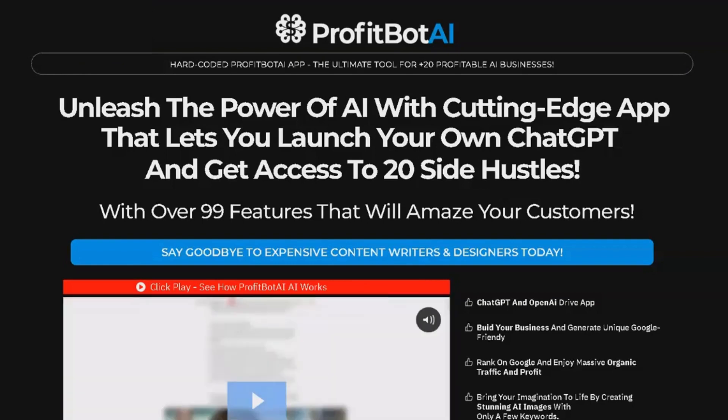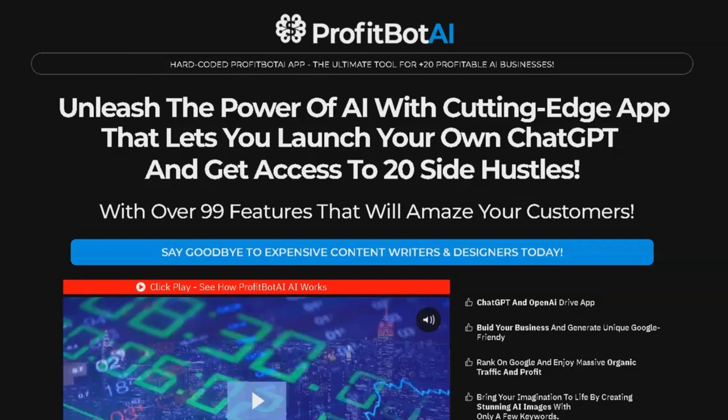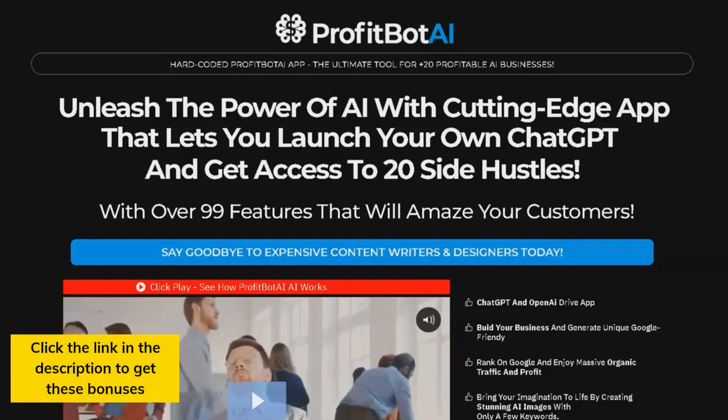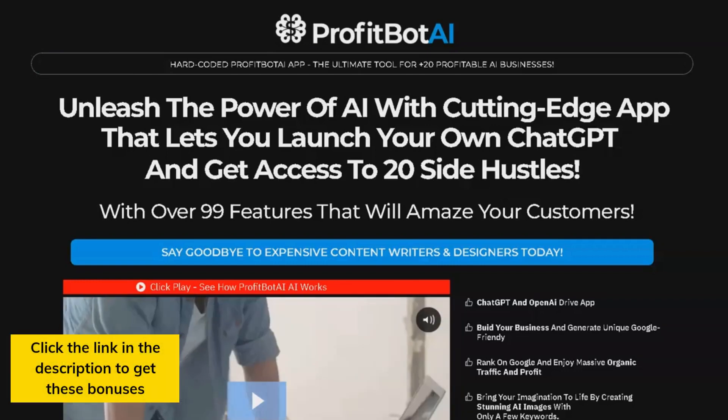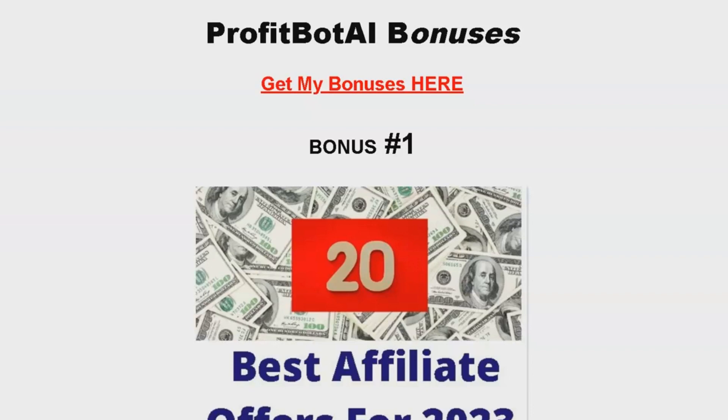I'll be sharing a fantastic product with you and offering four unique bonuses that will elevate your online game like never before. So make sure you watch this video all the way until the end and click the link in the description to get these bonuses along with the product. Now before we dive into the product review, I want to quickly talk about the four amazing bonuses I've put together just for you when you purchase this product using the link in the description.